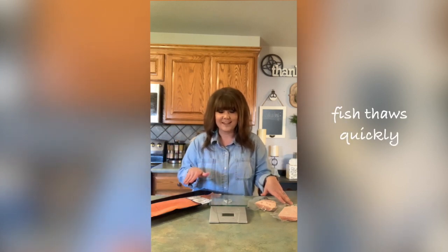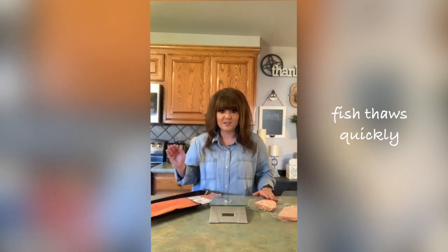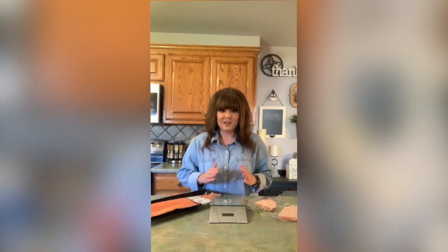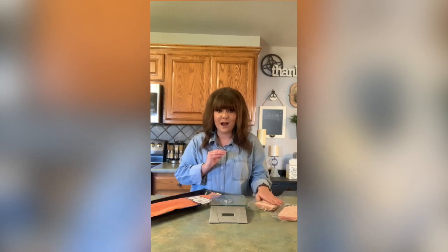Fish is a really quick protein to defrost. Ideally, we're moving straight from the freezer into the refrigerator to thaw, but if needed, you can use a quick hot sink bath and it only takes six to ten minutes to thaw out, which keeps you well within the time-temperature danger zone.